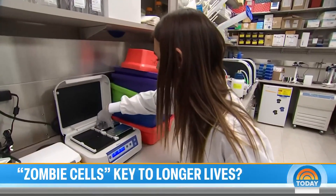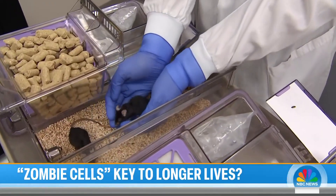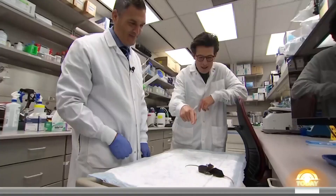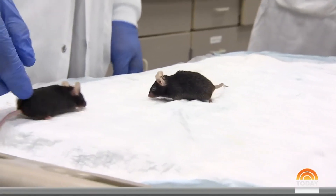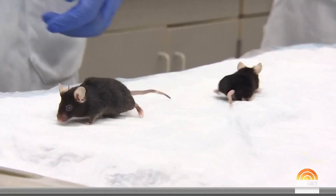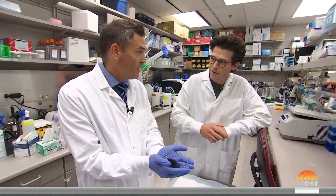Mayo Clinic researchers are learning a lot in the lab, using mice of the same age to compare those with a lot of zombie cells and those with fewer zombie cells. The difference is dramatic. This one hasn't had any medical intervention; this one has — and they're the exact same age. It's a mix of age-related conditions we see in humans: changes in the eyes, posture, muscle, and reductions in function and physical activity.